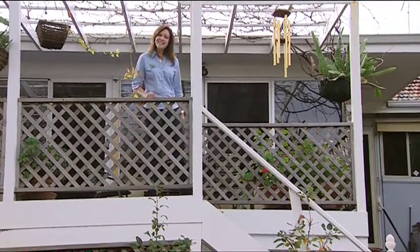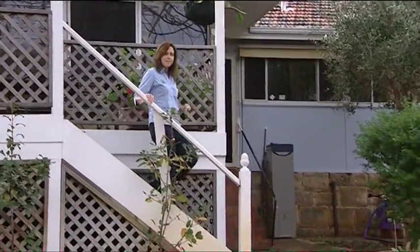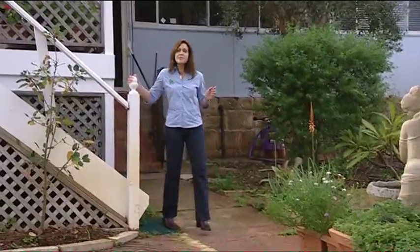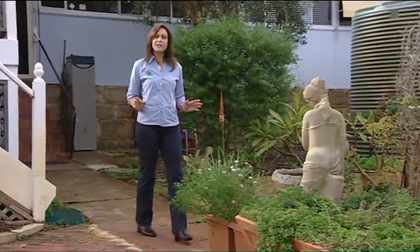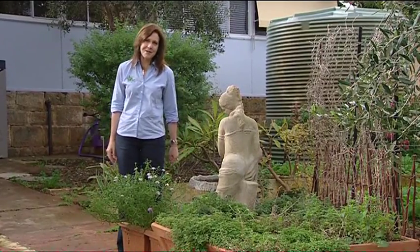Zone zero is the house — this is the centre and where all the permaculture principles can start to take place. Closest to the house is zone one, and this is where you keep all those plants that need lots of attention, like your herbs and salad vegetables that need daily watering and that you pick often.